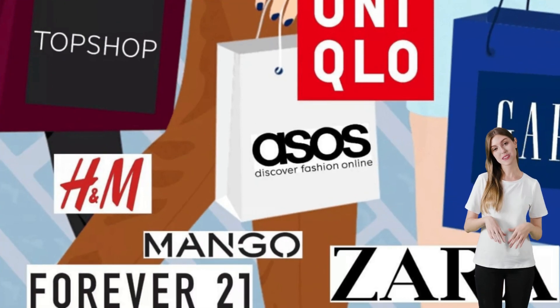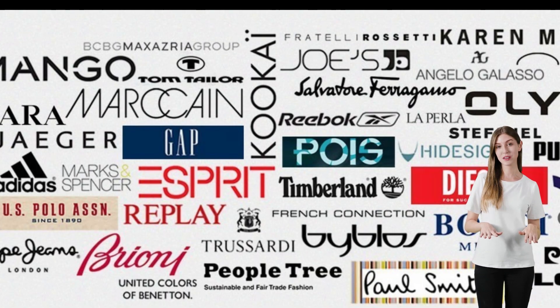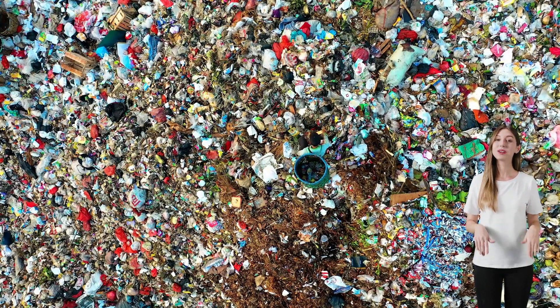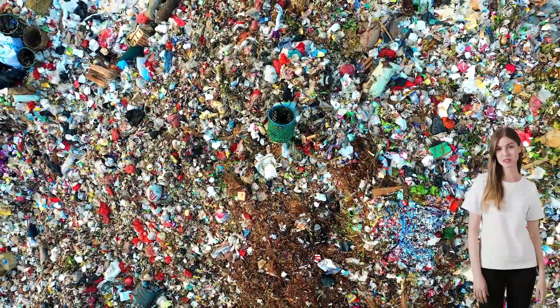It's when clothing is designed and produced at a rapid pace to meet consumer demand, often at a low price point. But did you know that this trend could lead to a staggering 134 million tons of waste by the end of the decade? That's a scary thought.